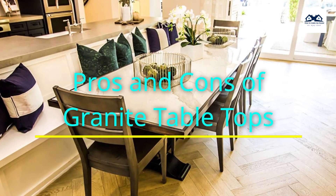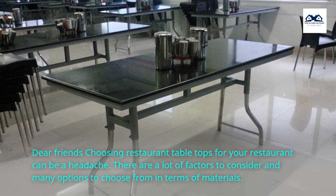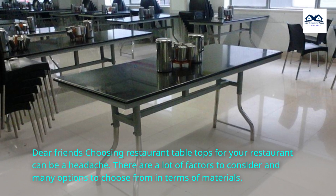Pros and Cons of Granite Tabletops. Dear friends, choosing restaurant tabletops for your restaurant can be a headache. There are a lot of factors to consider and many options to choose from in terms of materials.